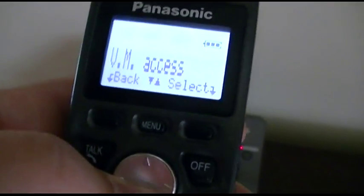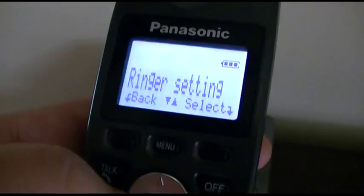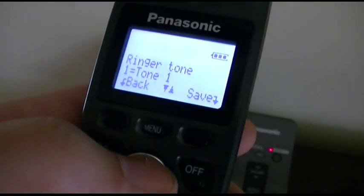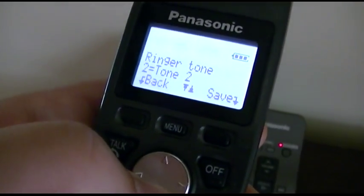Menu on it: message play, voicemail access, alarm. Ringer setting — ringer volume, ringer tone. Select that — it's on tone one.